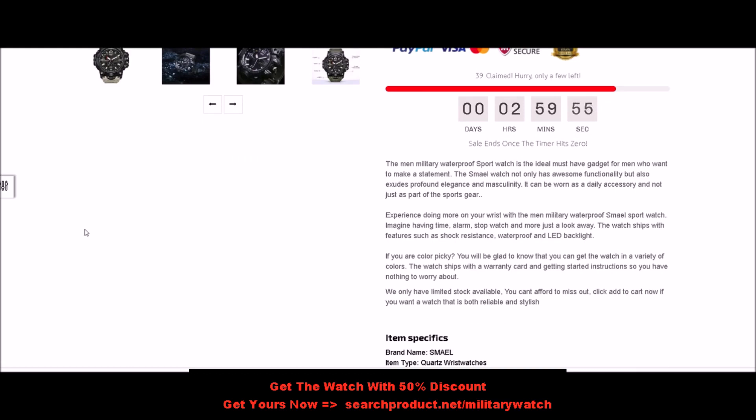Imagine having time, alarm, stopwatch, and more just a look away. The watch ships with features such as shock resistance, waterproof protection, and LED backlight.